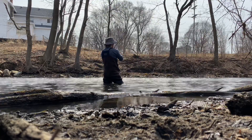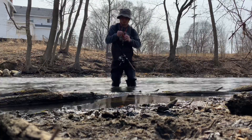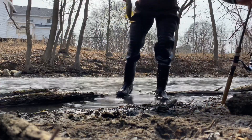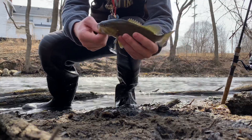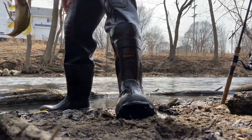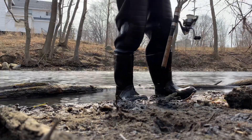I think the key right now guys is finding those slack pools. I fished a lot of current earlier and didn't catch anything. Nice coloring on this little guy. Yeah, fishing the slack pools — I fished current earlier and didn't get much, but I think they're stacking up over in these pools here.